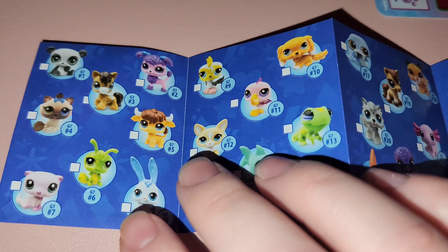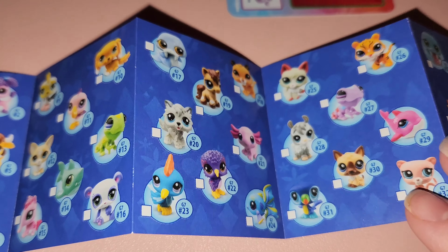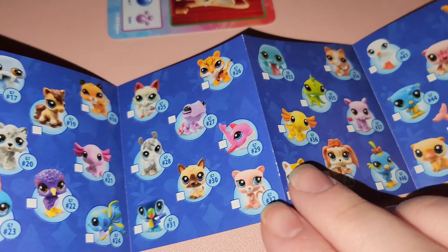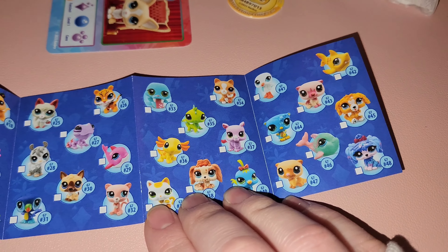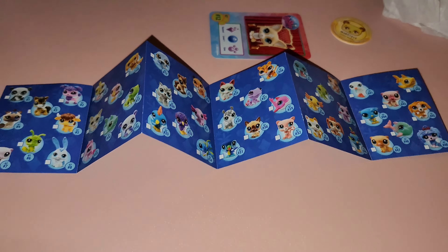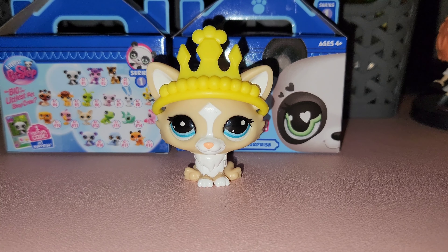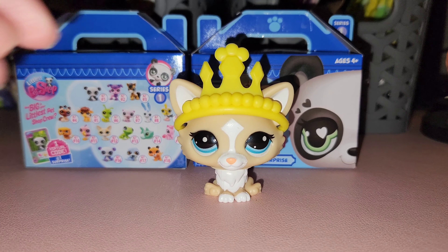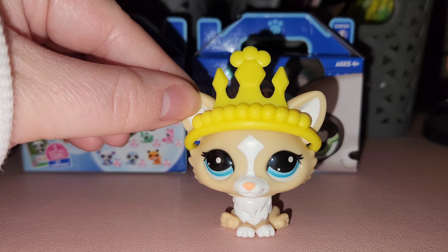They also have a playset — I think it's like a $40 set — that comes with a little pet shop with a hamster wheel and beds and stuff. I hope they continue to have more sets like that instead of just mystery boxes, because you can end up getting doubles. I'm just going to say it's a corgi — she came with a princess crown, which I really like as an accessory.